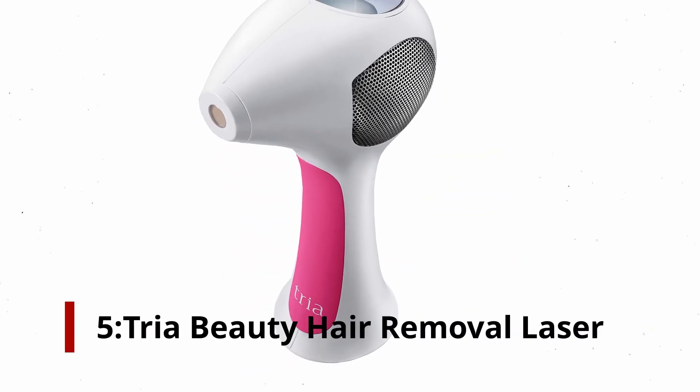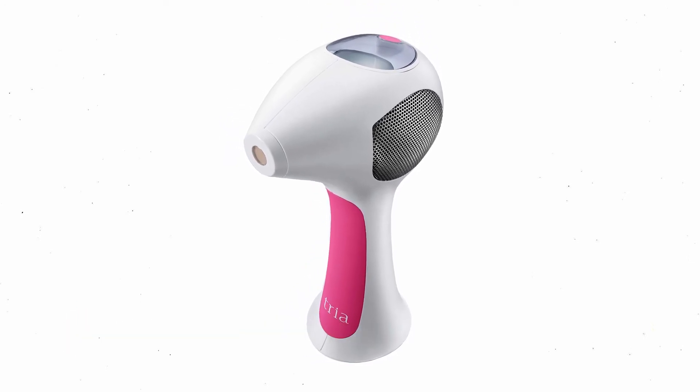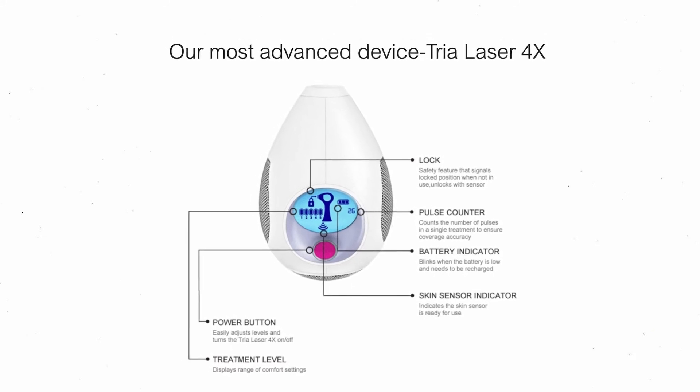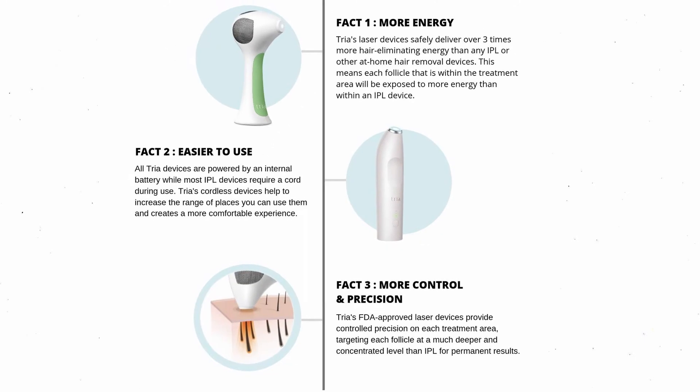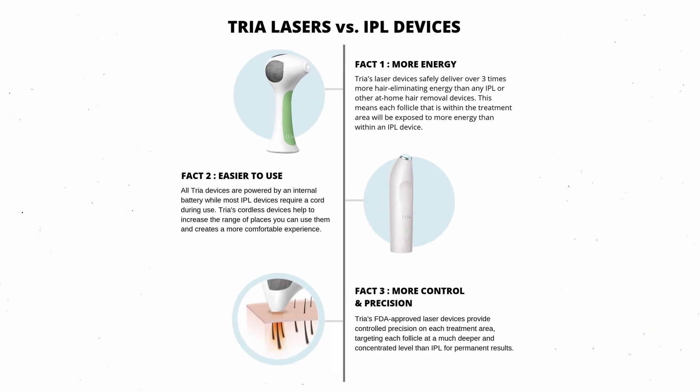Number 5: Tria Beauty Hair Removal Laser. The FDA has approved this laser hair removal device. It has three times the hair eliminating energy of other devices, according to the manufacturer.